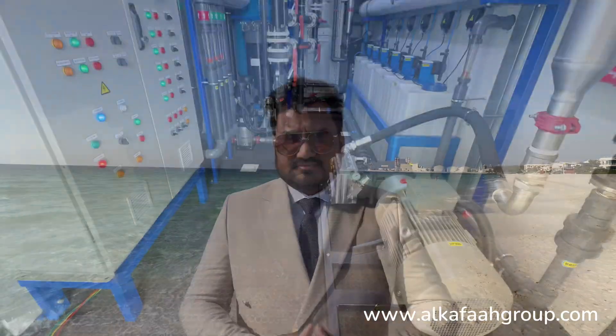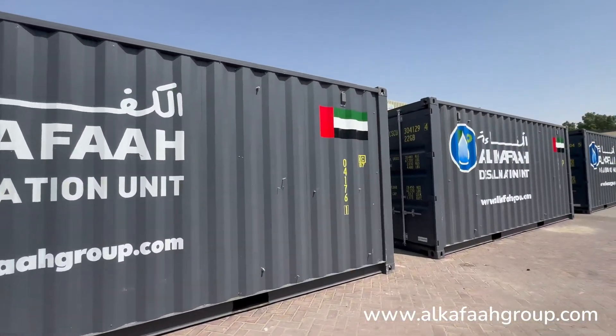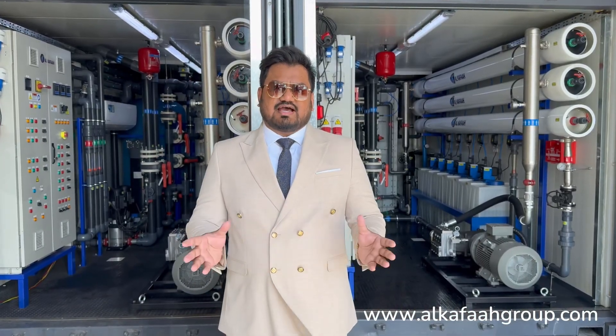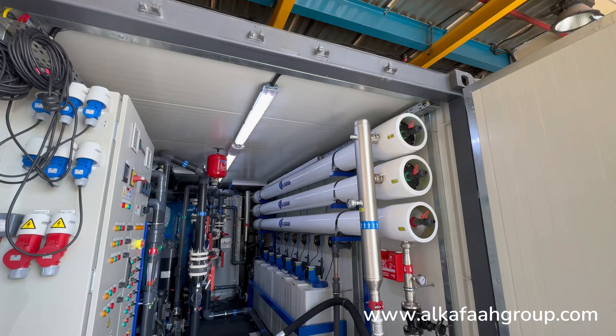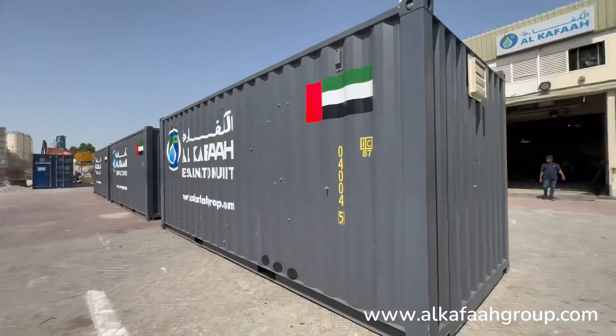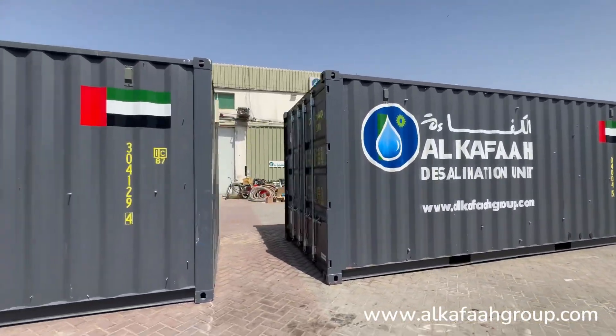As seawater is quickly gaining popularity as a source of water for various industrial and commercial uses, making it accessible is crucial — where Alkaffar thrives in innovative and cutting-edge seawater desalination technologies. Welcome to Alkaffar Group in the United Arab Emirates. These are containerized seawater desalination units — portable plants built in modular containers to treat seawater and produce drinking water quality permeate.